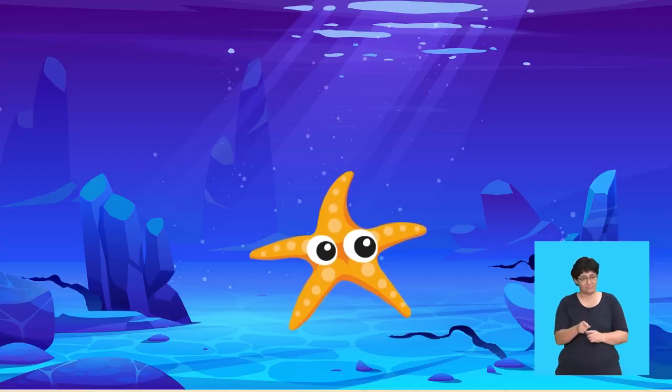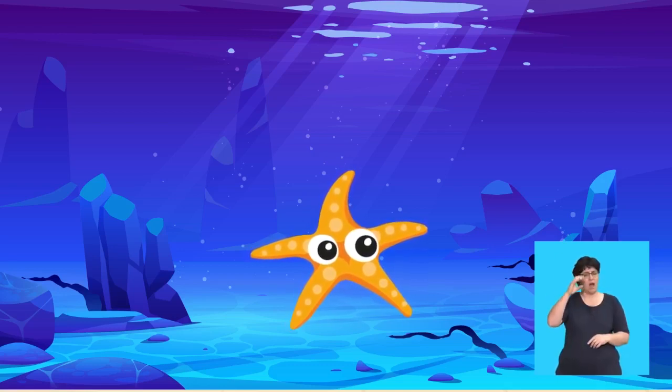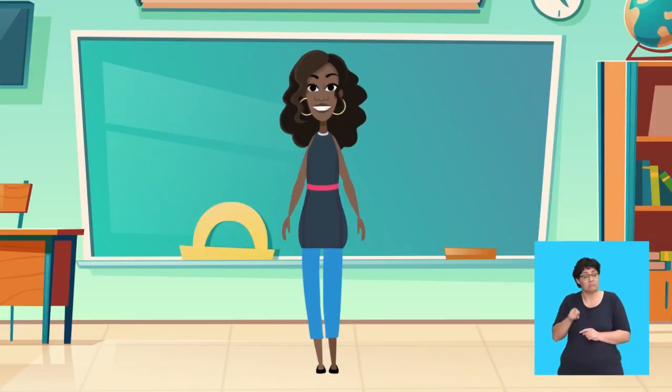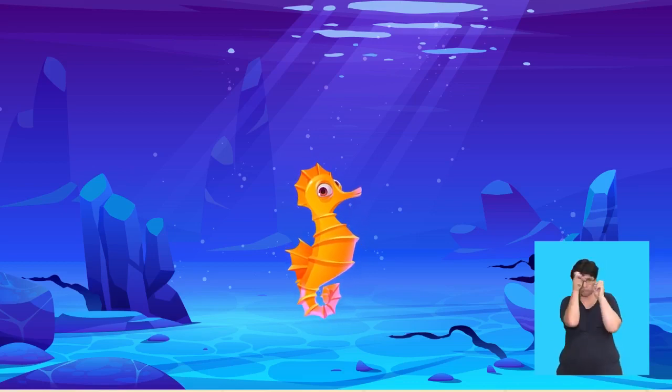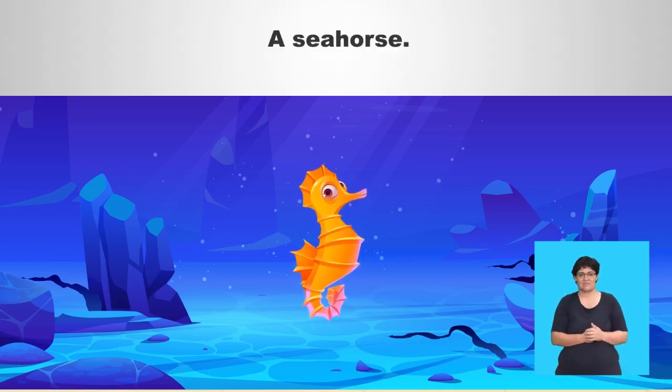This creature gets its name because it looks like a star and has five arms. Can you guess what it is? A starfish! Yes, a starfish! This creature does not run on a race course, but can change its colour and its eyes move separately to see all around. Can you guess what it is? A seahorse! Yes, a seahorse!